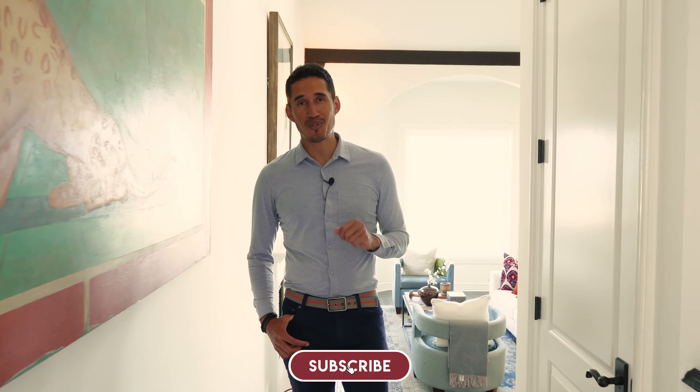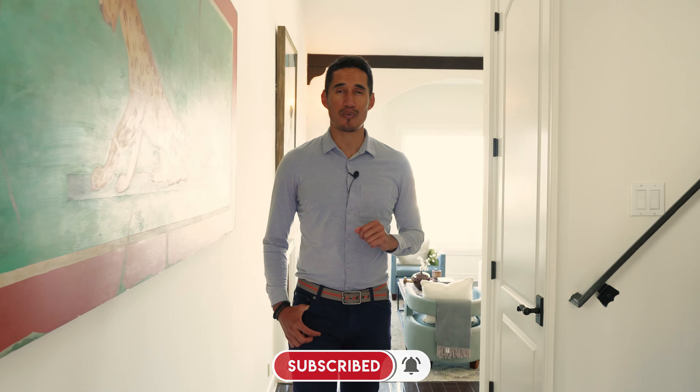Thanks for watching, and thanks for touring my house at 9274 Warbler Way. If you have any questions about these lead sources, or if I missed any, make sure to leave a comment below and I'll make sure to answer. I'll see you guys later.